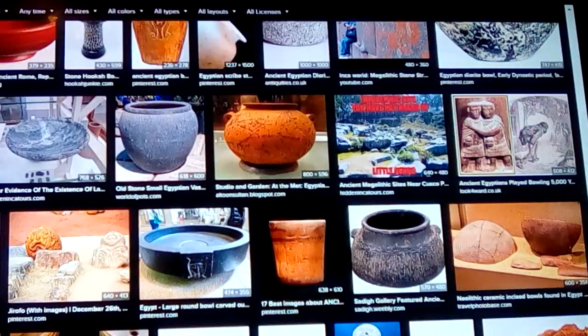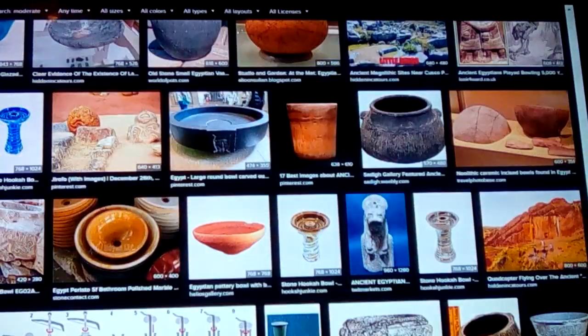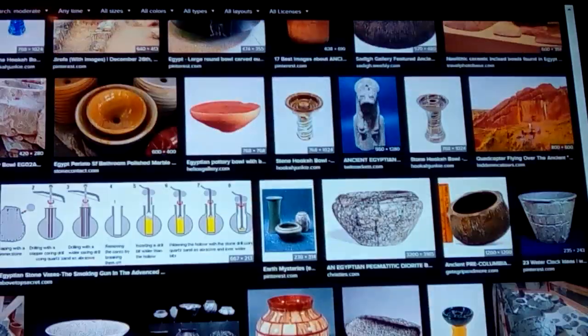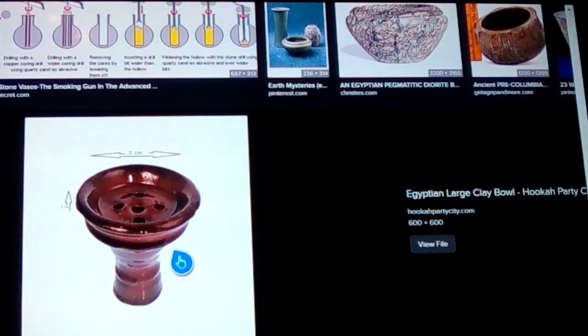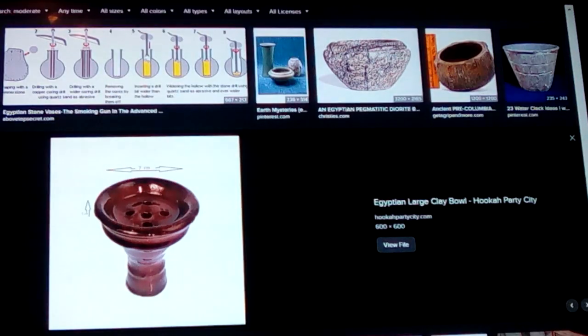We'll get to that in the other video. Here are those large clay hookah bowls.